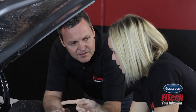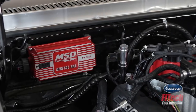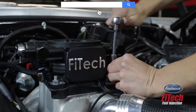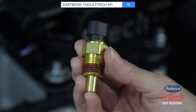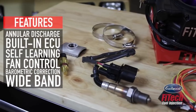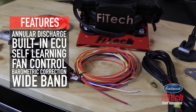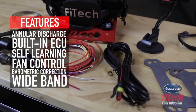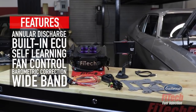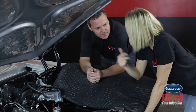This customer already has a lot of performance upgrades. He's got a nice ignition system, so he really doesn't need to upgrade or control any ignition with this system, and the Mean Street is just that kind of system. It's got all of the EFI advantages but it doesn't do timing control — that's about it. It does have everything else: angular discharge, built-in ECU with self-learning, fan control, baro correction, full-featured wideband — you name it, it's got it. It's not lacking anything. Simple install, let's finish it up.